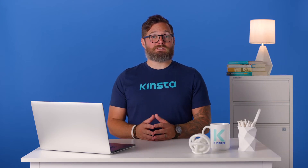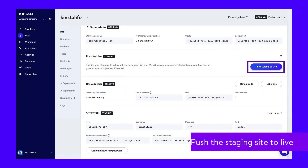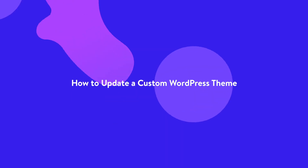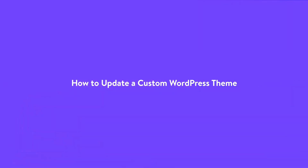Number five: if you have a problem and no one else has reported it, report it to the theme developer. This will help them fix it, and then you'll need to repeat this process when they release a subsequent version of the theme with a fix. Number six: if everything works as it should, you can push the staging site to live knowing that you've thoroughly tested it. But what if you've already edited the theme and you want to update it without losing your changes? That's a bit trickier, but not impossible, as long as you can remember what the changes were and which files you edited.